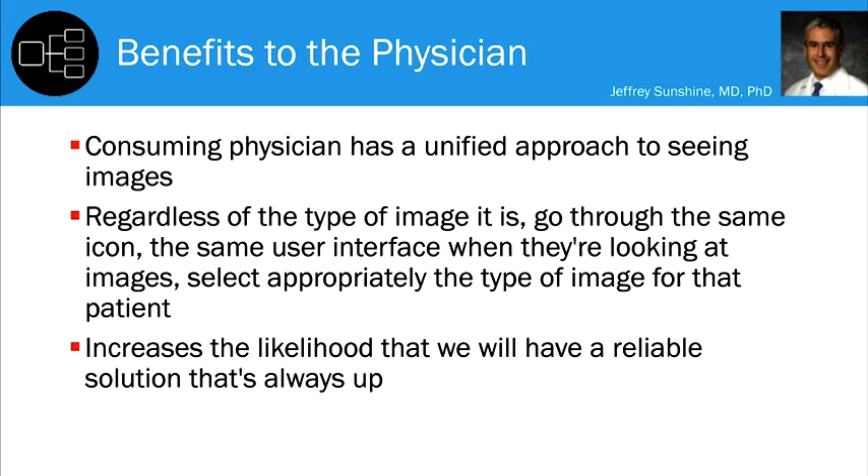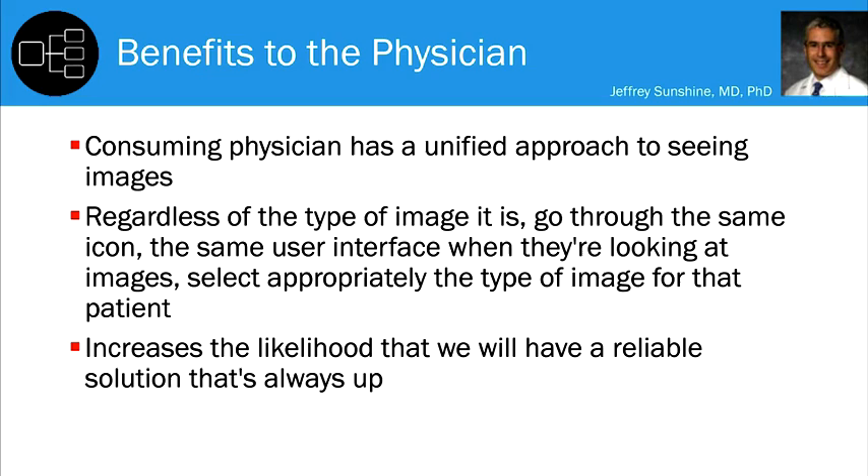We have image-enabled our physician portal, which lets not only our thousands of physicians see the images, but also enables independent physicians who care for our patients and refer in for image-based testing to see those images. We're currently working on image-enabling the patient portal so patients can actually see their images.